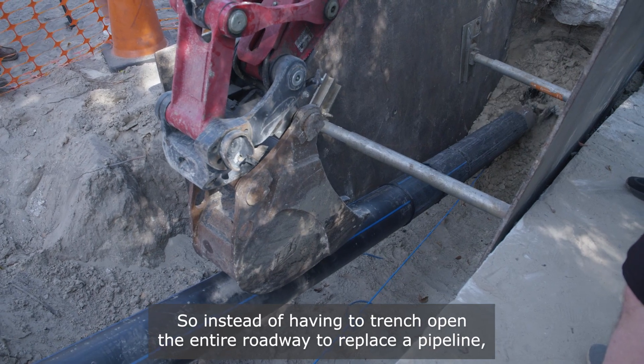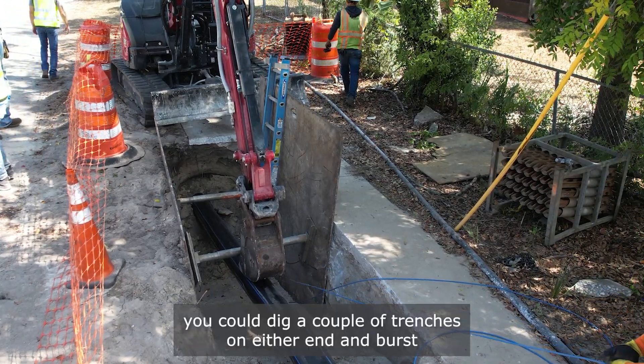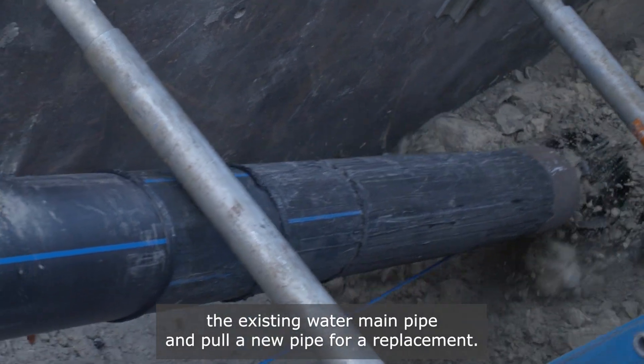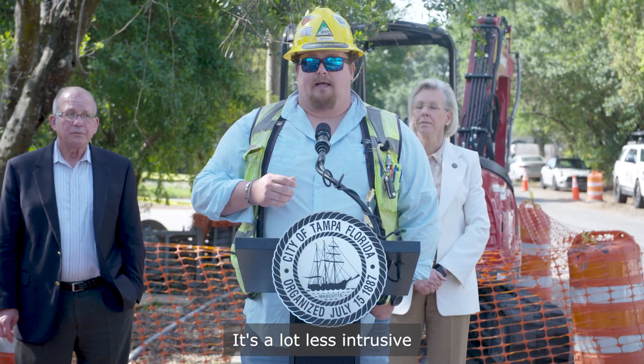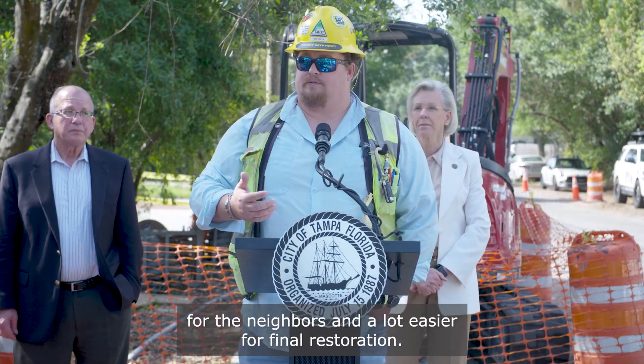Instead of having to trench open the entire roadway to replace a pipeline, you could dig a couple trenches on either end and burst the existing water main pipe and pull in new pipe for replacement. It's a lot less intrusive for the neighbors and a lot easier for final restoration.